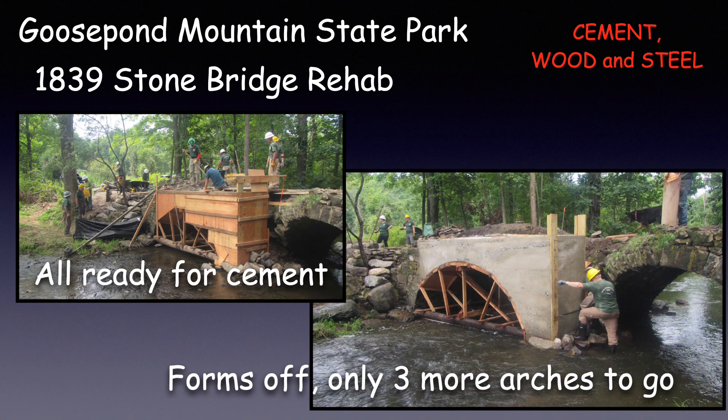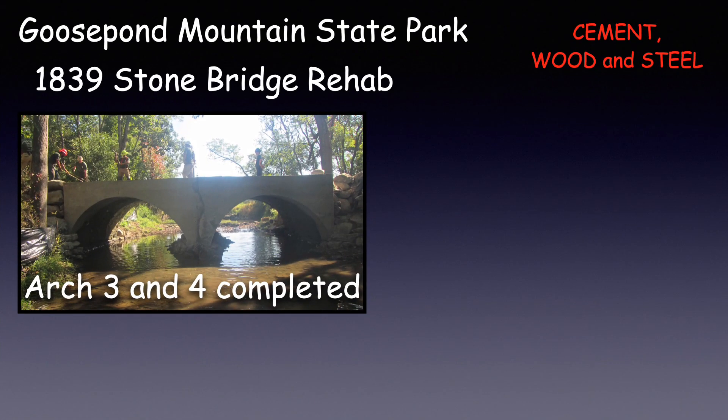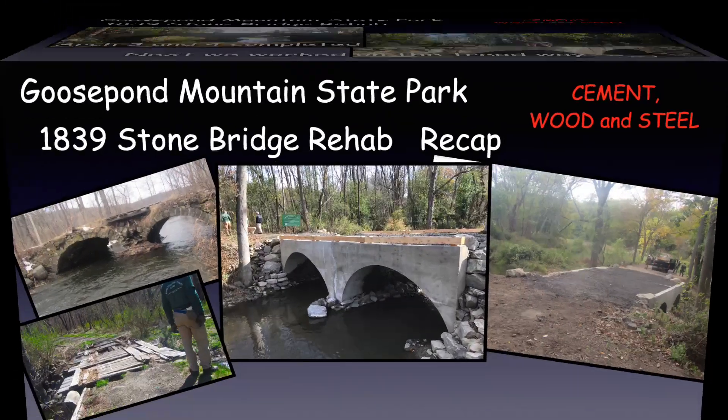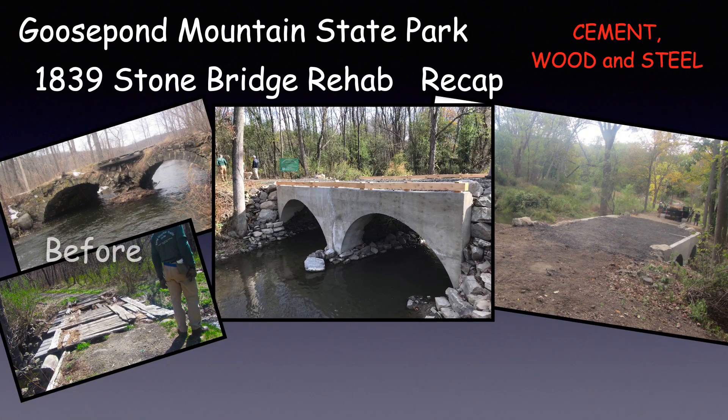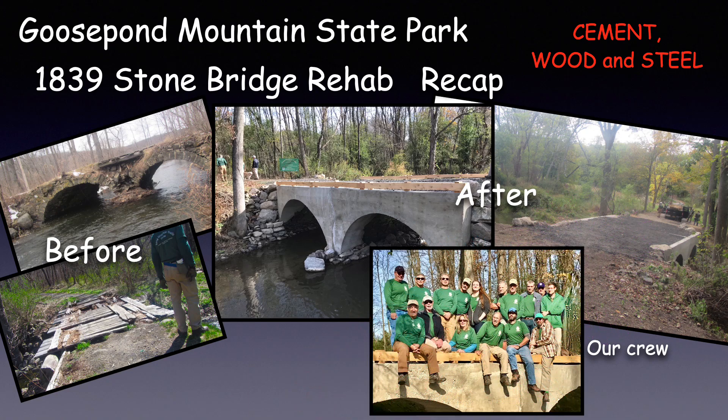By the next morning, the cement was dry, so the forms came off — only three more arches to go. We continued on, one arch at a time. When all four arches were completed, we focused our attention on the treadway. To recap: this is the before, this is the after, and this is our crew. Great job, everyone.